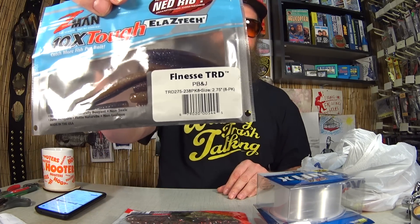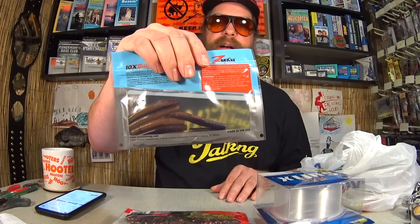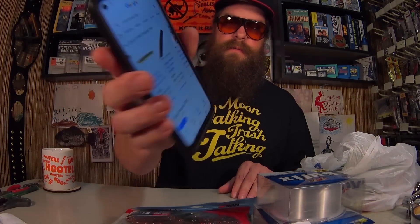Here's a pack of Finesse TRDs from Z-Man. The color is PB&J. I picked these up because of the color — it says PB&J, but it looks like a natural earthworm to me. For the Finesse Baits from Z-Man, $1.70. Of course, all of these lures you need to add tax at the end, but for $1.70 I couldn't pass that up. Here they are at Academy and Bass Pro Shops: $3.99 at Bass Pro Shops, $4.49 at Academy — unless you get them on clearance. I paid $1.70. That's about $2.50 off. So far so good, I'm saving a ton of money.